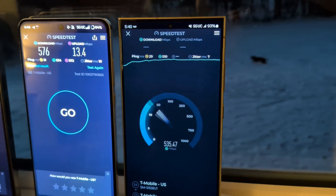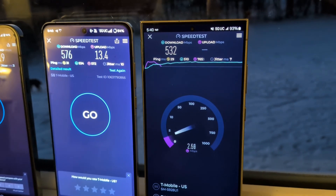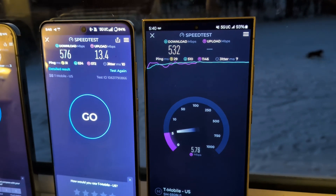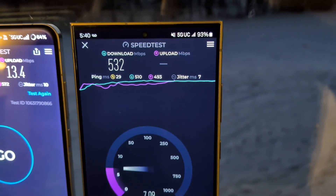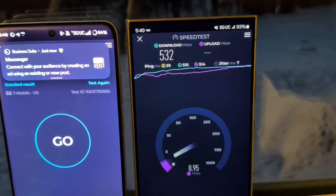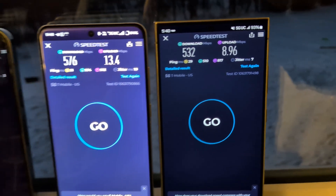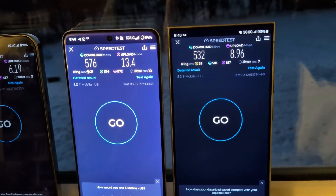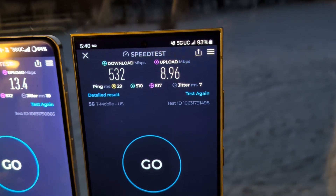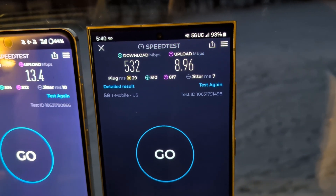Moving over to the S24 Ultra — for many, the S24 Ultra is the undisputed king. One thing you'll see that's interesting is the S24 actually beat the OnePlus 13 on latency, at least on the ping, which hasn't really been happening all day. The OnePlus 13 has incredible latency. So there you go: 5.32 down, 8.9 up, 29 on the ping, 5.18 on the loaded download, 8.17 loaded up, jitter of seven.